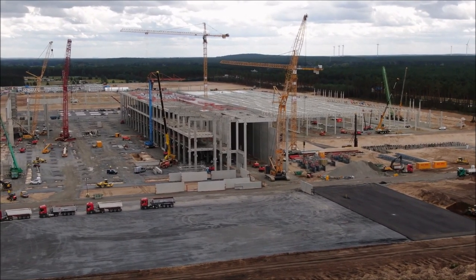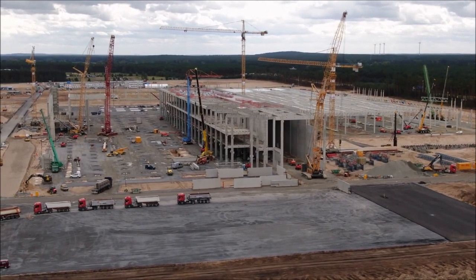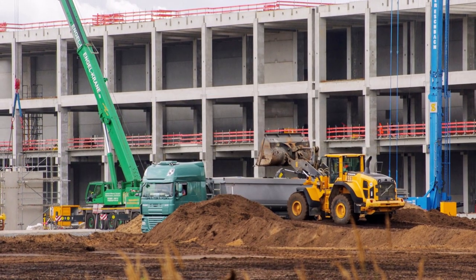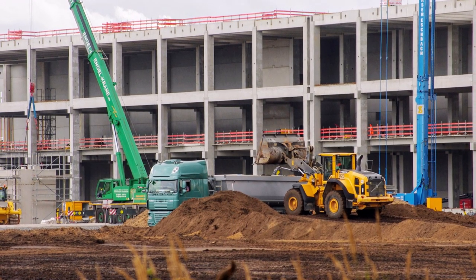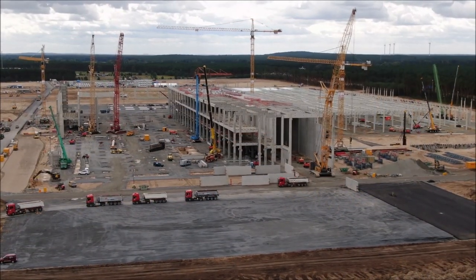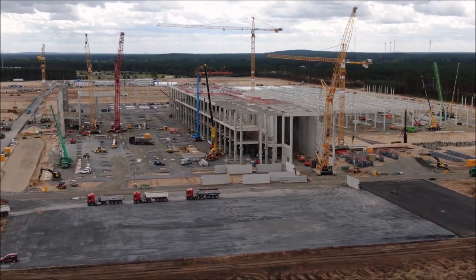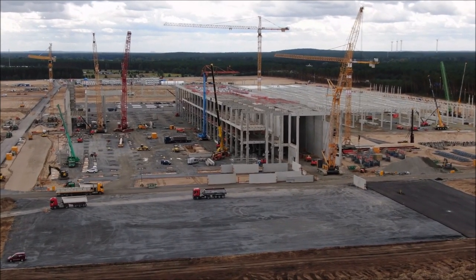At the construction site for Tesla's European Gigafactory in Grünheide, piles are still being driven into the ground in order to get a sufficiently solid foundation for the press shop. In other areas, workers continue to pull up walls and cover roofs — I said two roofs already. At the same time, however, planning for the next phase of Tesla Giga Berlin has already begun.